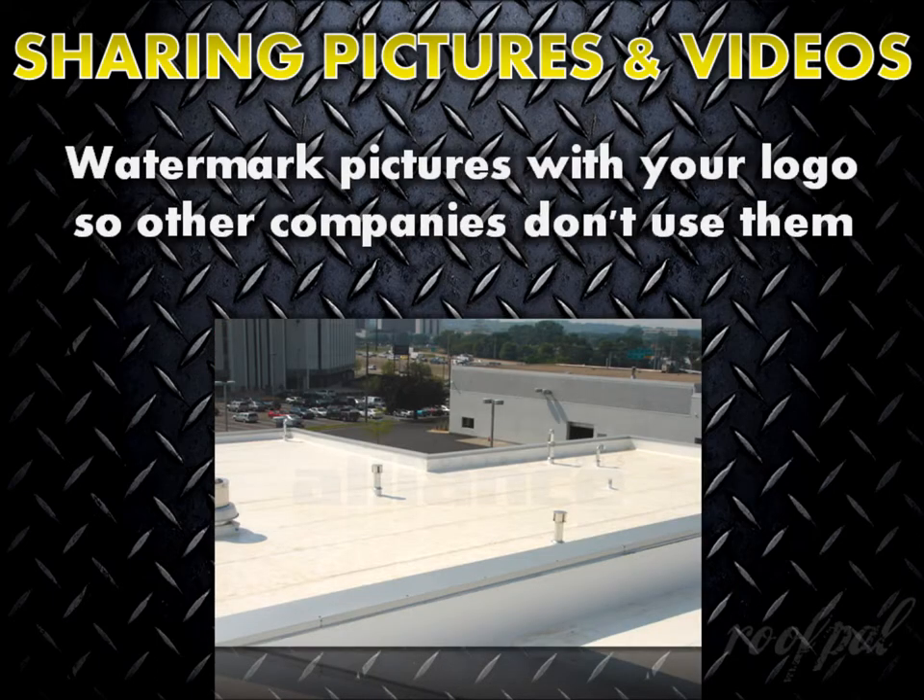Something I often recommend is to watermark your pictures with your company logo so other companies don't use them as their own. If you aren't sure how to do this, please feel free to contact me. I'd be happy to show you how.